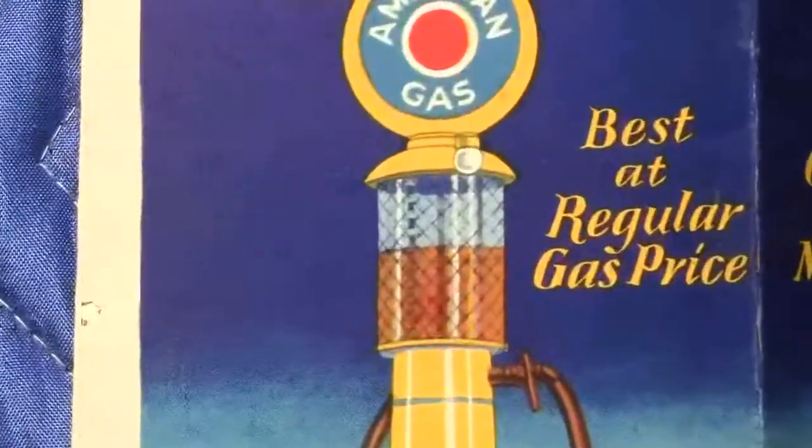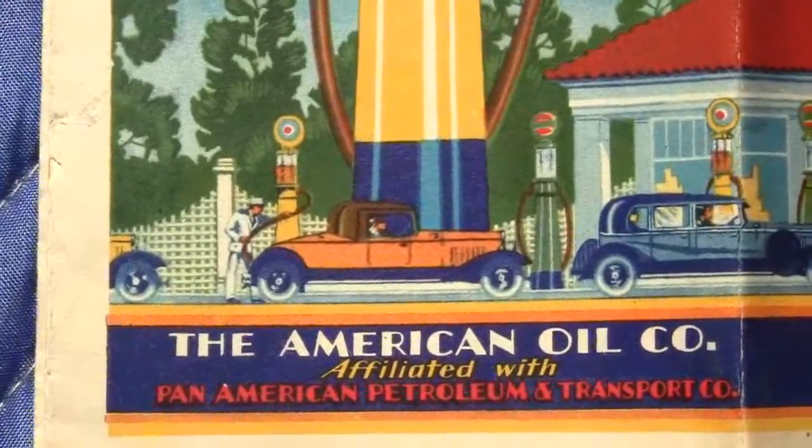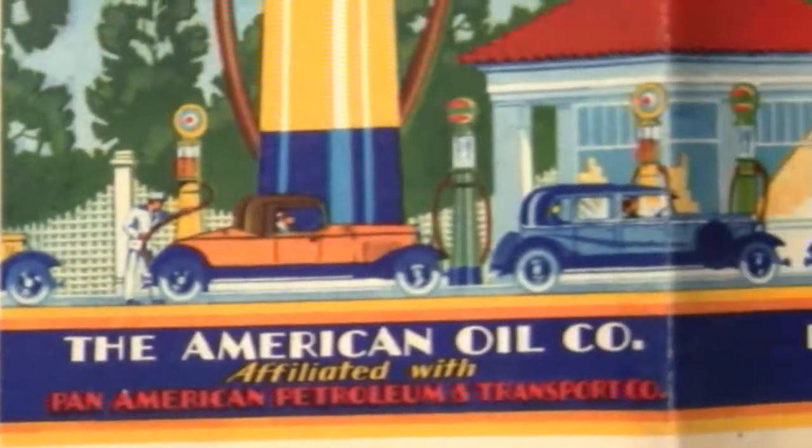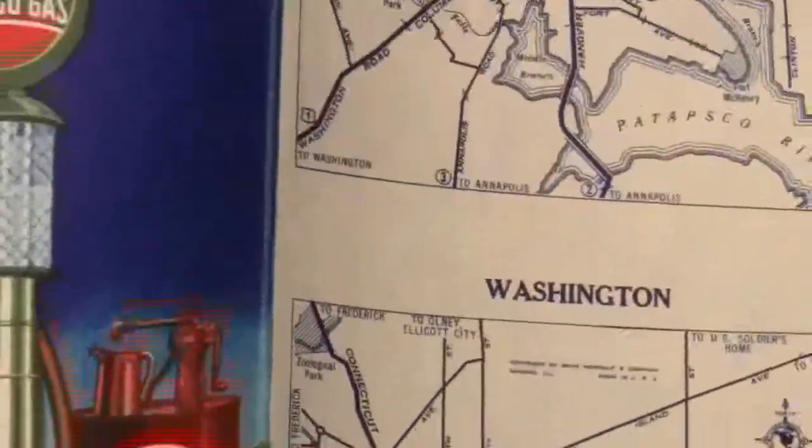You can see the visible gas on the other pump right there. It's got a gas station with a bunch of attendants and different cars. Really neat, really colorful. This is an original print — this is not a reprint.